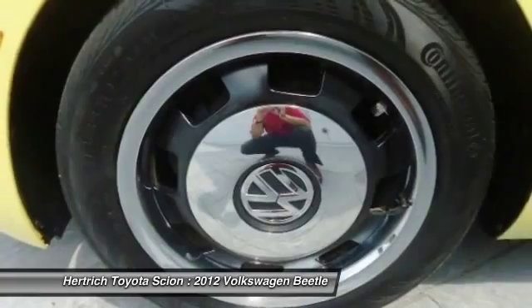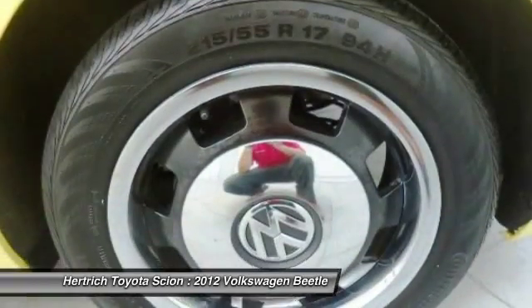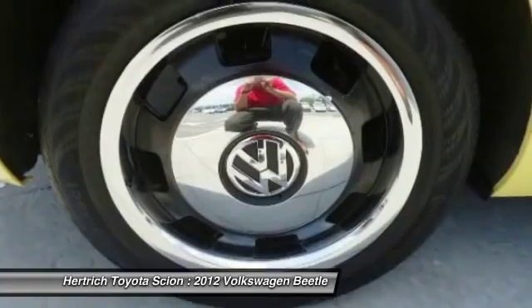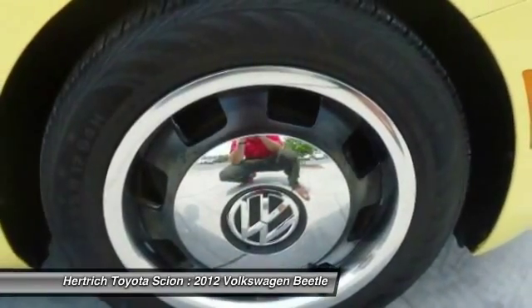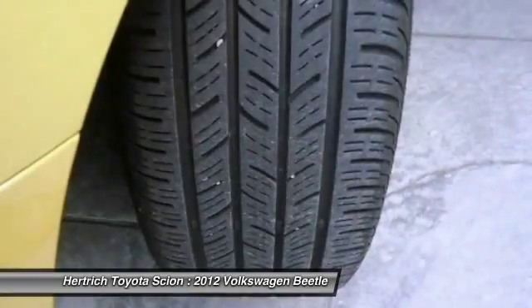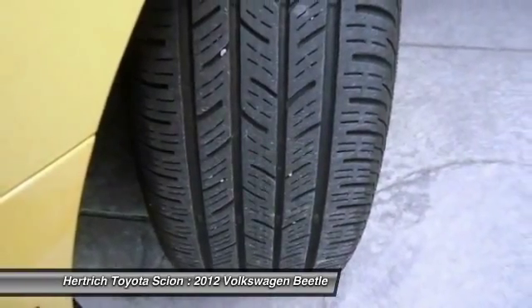More information about the 2012 Volkswagen Beetle: with a new, more aggressive design, more spacious interior, plus a pair of tried and true power plants, the 2012 Volkswagen offers a fresh new alternative for buyers shopping around for a cool compact against the likes of the Mini Cooper and Fiat 500.